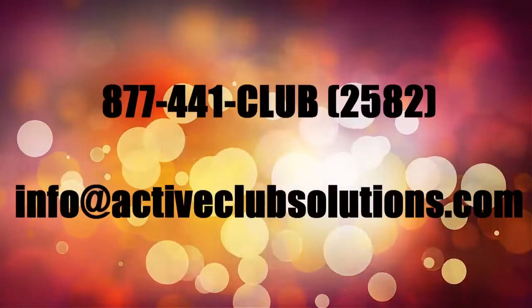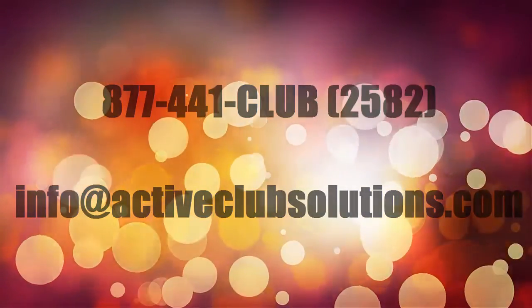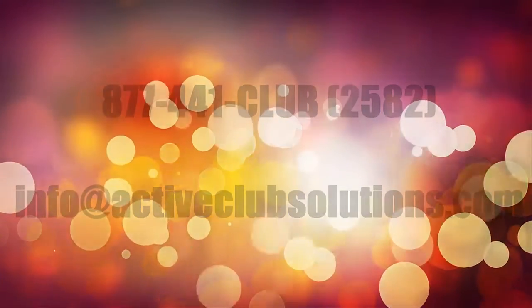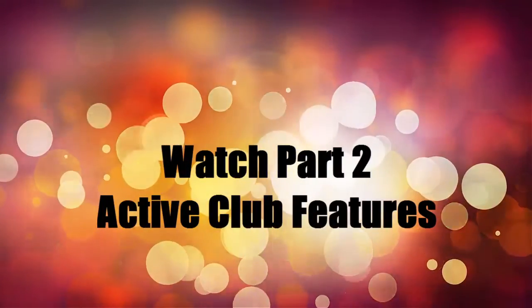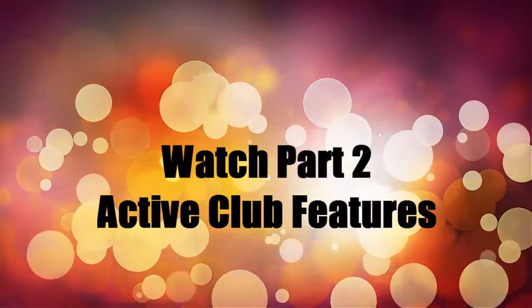Call 877-441-2582 or email info at ActiveClubSolutions.com to schedule a personalized online demonstration. Get a sneak peek at our many powerful features. Watch our Active Club Solution Features video next.